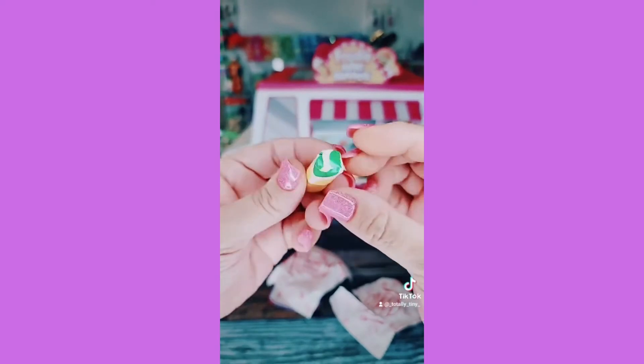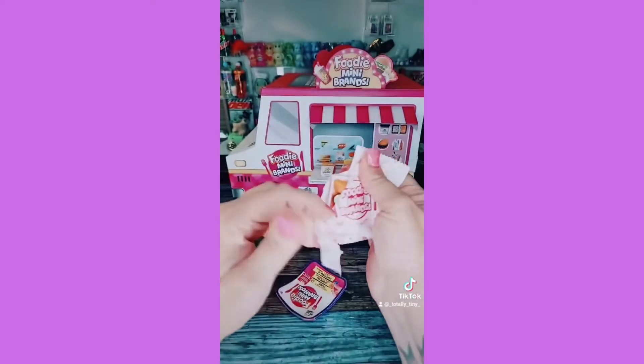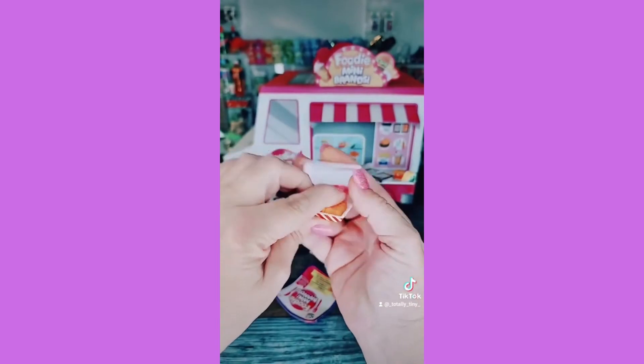Then we have the Subway sandwich — I think it's the six-inch meatball, so adorable. And the chicken wings — that's a duplicate, but still cute.